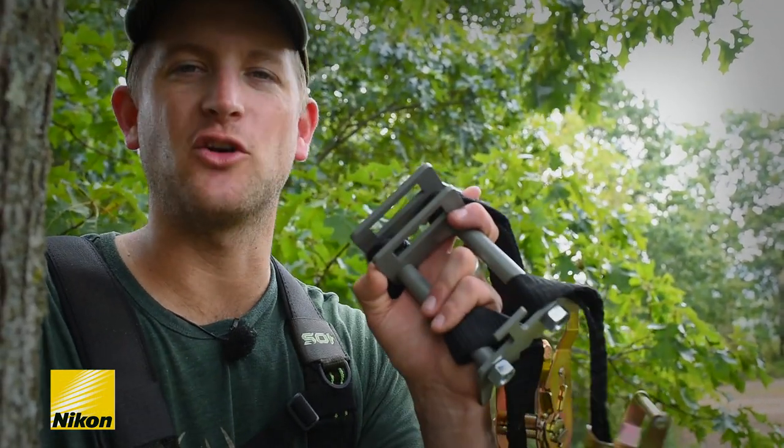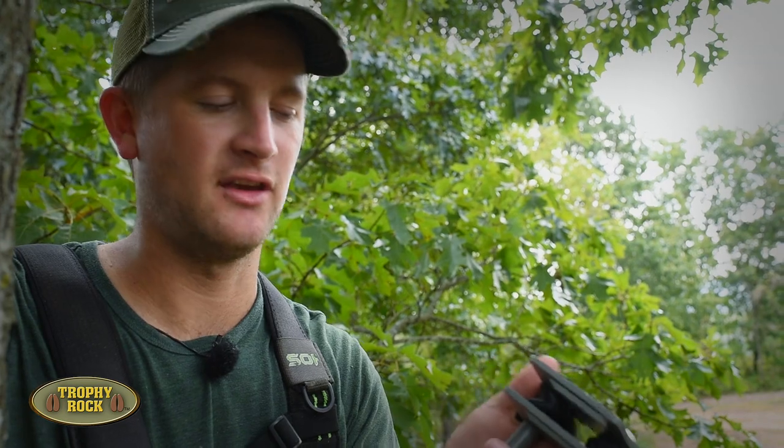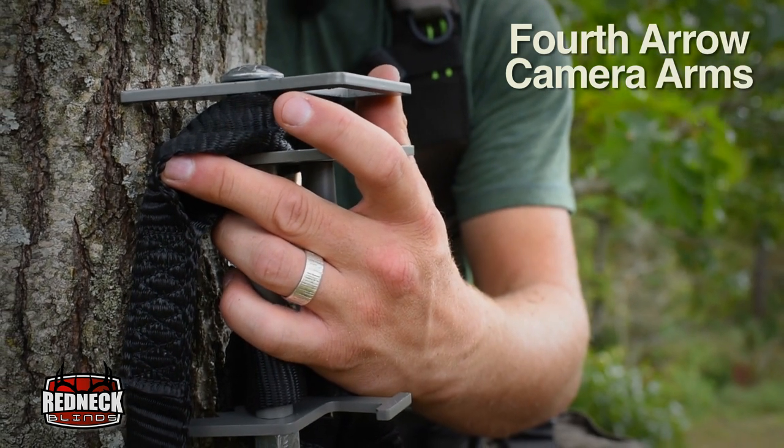One additional thing that I'm gonna add to this set that a lot of deer hunters who film their hunts can appreciate — I'm actually gonna go ahead and hang my base. Fourth Arrow Tree Arms offers separate bases, so you could buy a base for every one of your sets. We're gonna go ahead and stick this one in the tree and make the noise now. Do the work. So when deer season opens up, I'm gonna carry less weight and make less noise when I get into the stand.